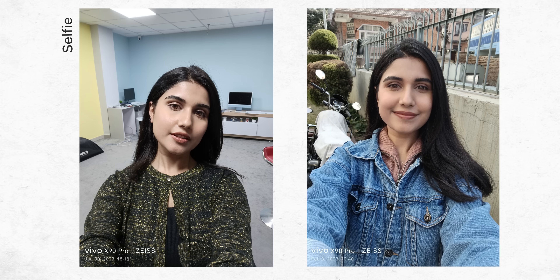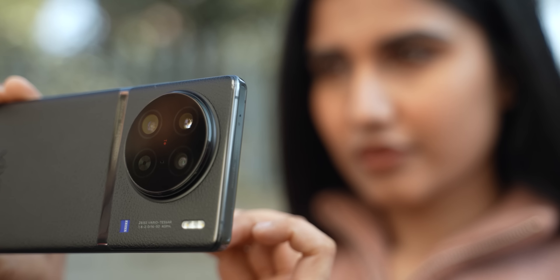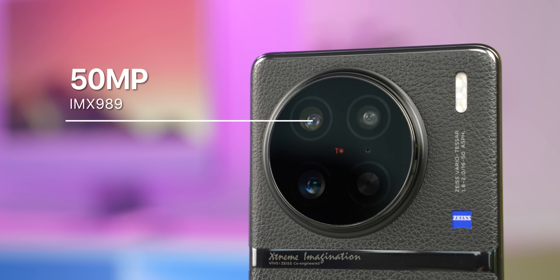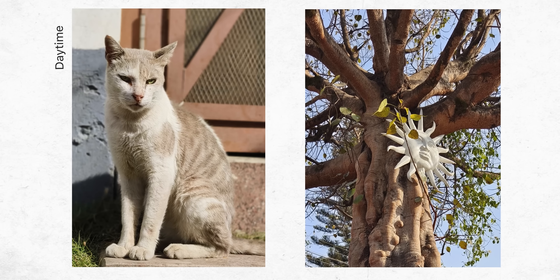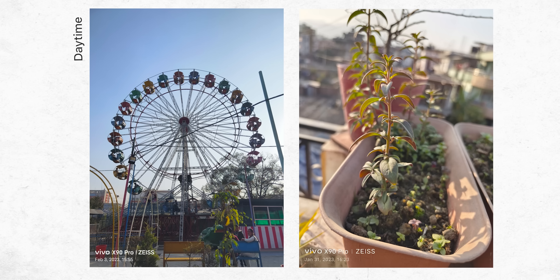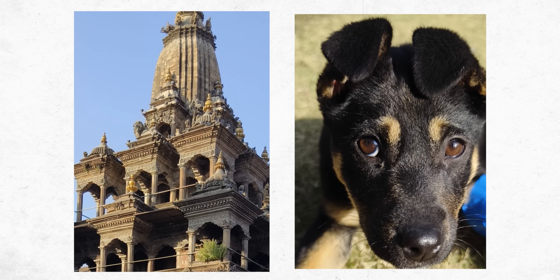Its 32MP front camera delivers equally good-looking selfies with good HDR details. With all this, I had high expectations from its main camera lens too, which is the Sony IMX989 one-inch sensor — the same one we saw on the Xiaomi 12S Ultra. But it seems like Vivo has not optimized the sensor all too well, especially in daylight conditions. Switching from the iPhone 14 Pro Max, I immediately noticed how Vivo's photos don't have the same level of detail, subject focus, or balance.